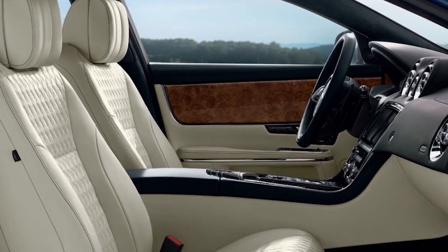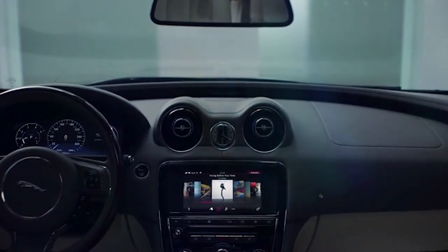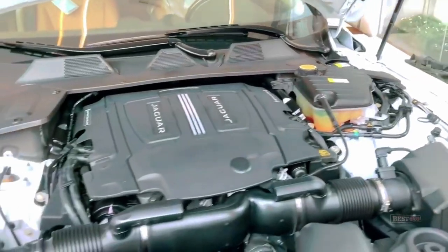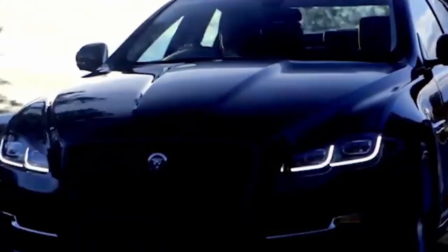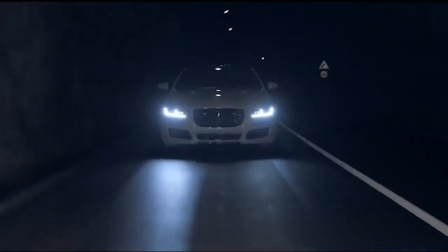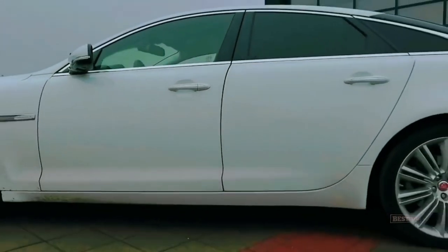The XJ Sentinel's complete occupant protection has not come at the price of comfort or practicality. The cabin's sophisticated and contemporary design surrounds passengers with finely crafted leather and veneer surfaces, offering a supremely comfortable and luxurious experience. It is powered by a smooth and responsive 5.0-liter 385PS AJV-8 Gen 3 naturally aspirated direct-injection V8 petrol engine, mated to a 6-speed automated transmission, going from 0 to 100 km/h in 9.7 seconds and reaching a top speed of 195 km/h.